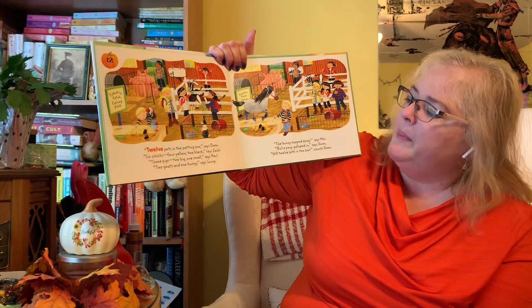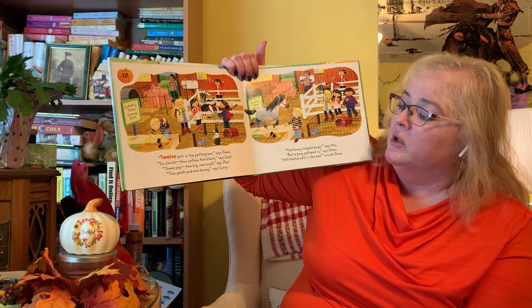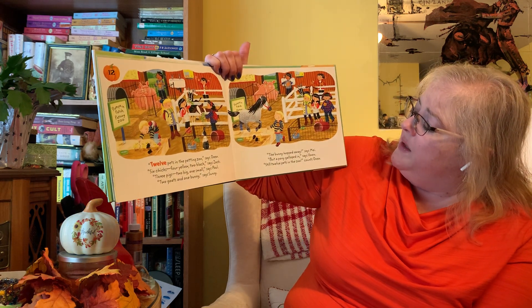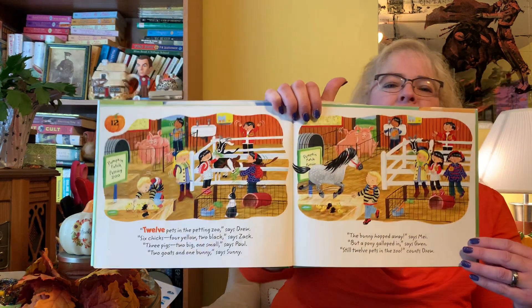12 pets in the petting zoo, says Drew. Six chicks, four yellow, two black, says Zach. Three pigs, two big, one small, says Paul. Two goats and one bunny, says Sunny. The bunny hopped away, says May. But a pony galloped in, says Gwen. Still 12 pets in the zoo, counts Drew.